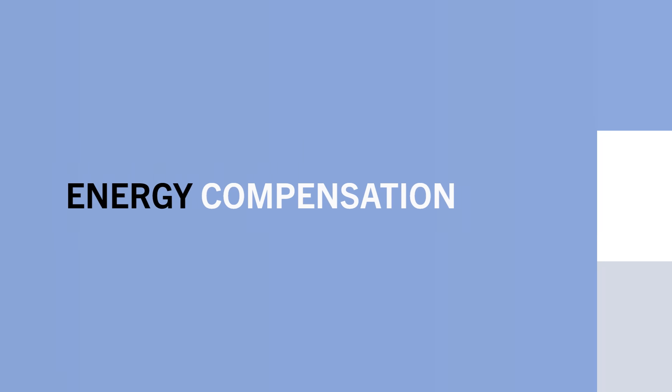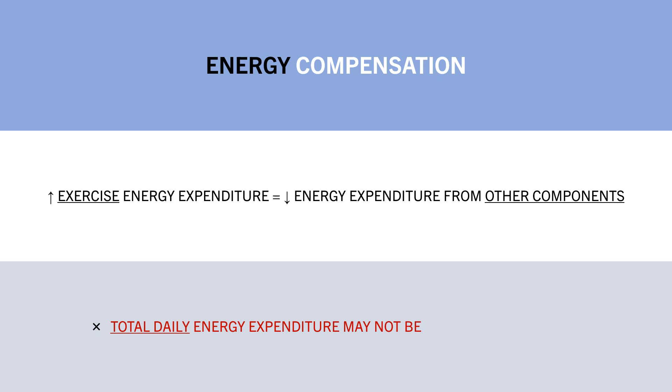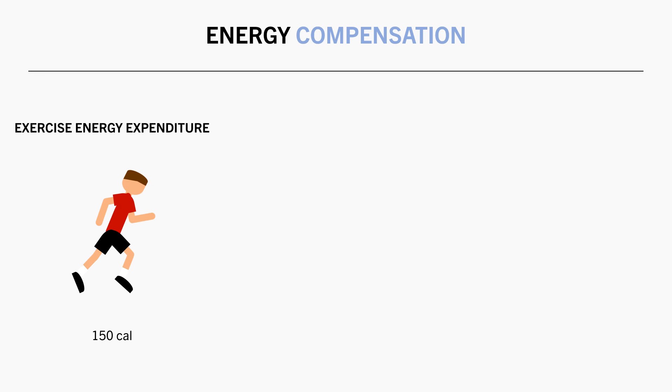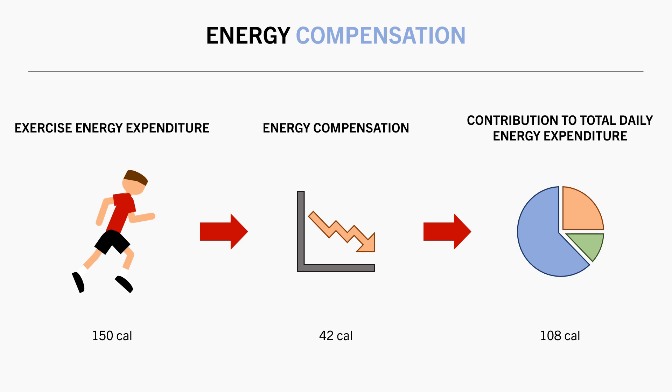Furthermore, there is also energy compensation that we need to account for. As we perform more exercise, we tend to see decreases in other components of energy expenditure, meaning the total daily energy we expend is probably not as much as we think. One research review analyzed energy expenditure data from around 1,800 adults and found that on average, energy compensation from exercise is around 28%. This means only around 72% of the calories we burn from movement and exercise actually contribute to total daily energy expenditure. For example, if we burn 150 additional calories in an exercise session, there would be about a 28% compensation — equating to 42 calories — so this session would only contribute a net 108 calories, not 150.